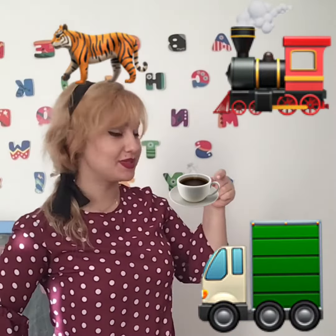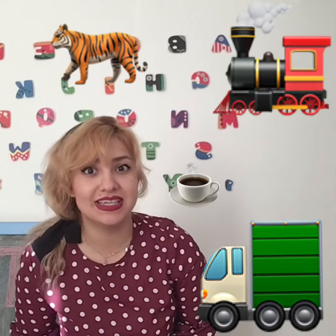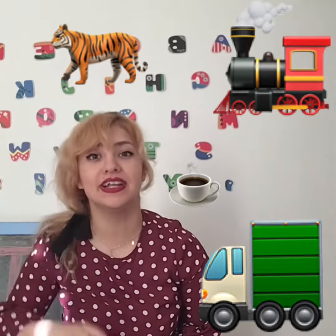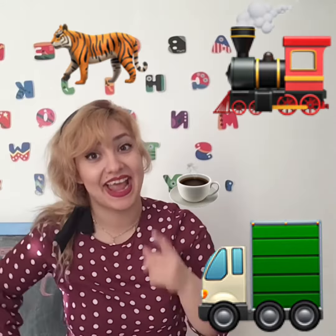I would like to drink some tea. Oh, it's hot. Tea is hot. A truck is coming. Do you see the animal? Right here, up there. What is it? It's a tiger.